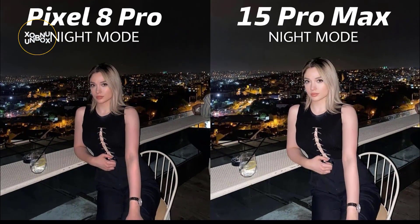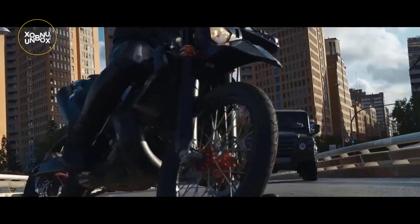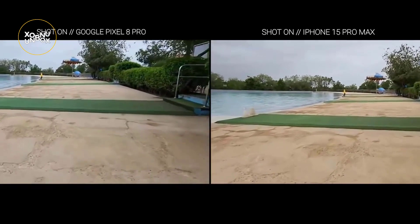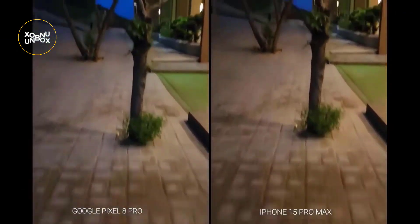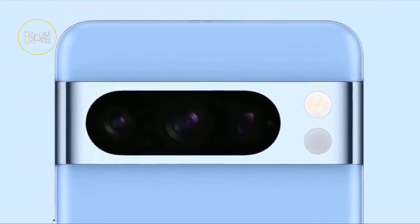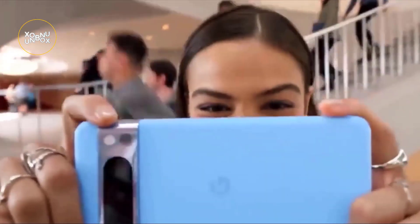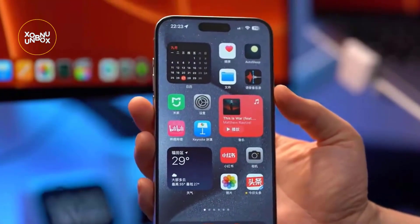Video enthusiasts, take note. I delved into how each phone handles cinematic mode, a feature I frequently use for a more dramatic effect in videos. The iPhone impressively keeps subjects in clear focus even during movement, while the Pixel disappointed slightly with glitchy edges in certain situations. Both phones boast default video stabilization, with comparable results in shaky shots taken while walking. Action mode on the iPhone enhances stabilization, but the Pixel offers a similar feature called active video stabilization, providing customization options for optimal video settings.